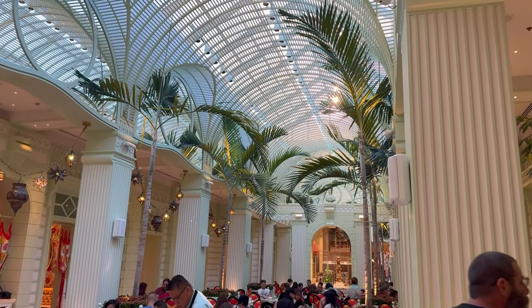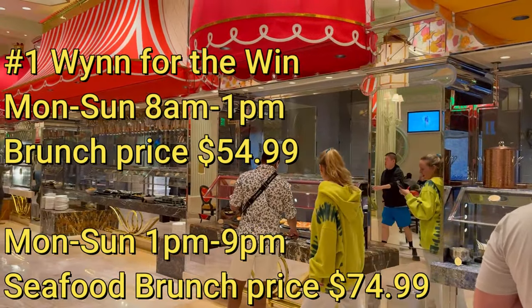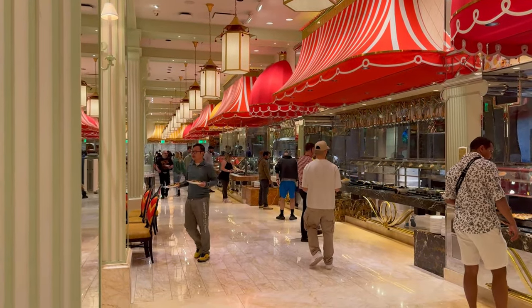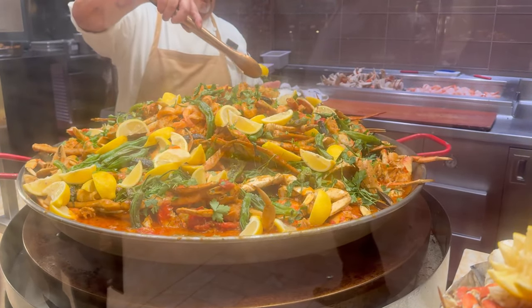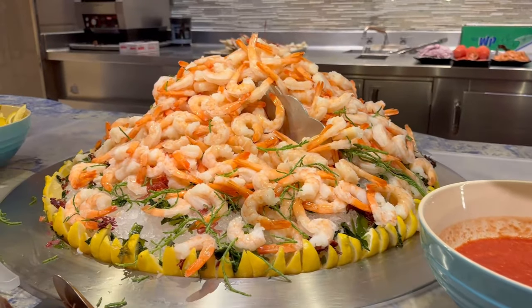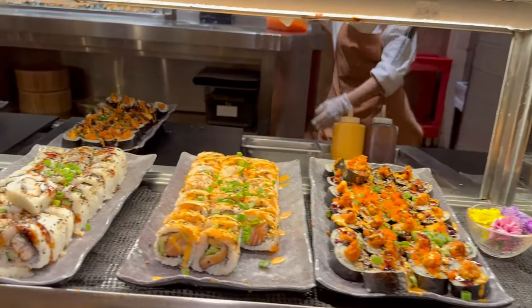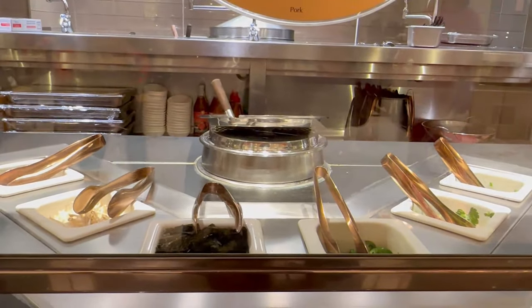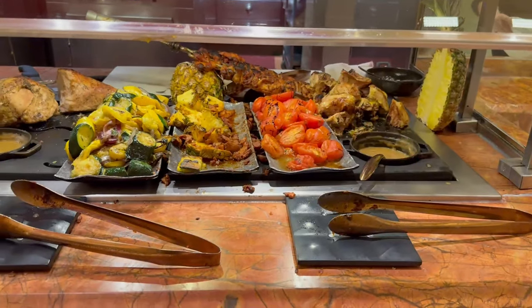Our number one buffet is Wynn Las Vegas. Wynn itself is a beautiful property, and that whole theme carries through into the buffet — it is absolutely gorgeous. The food presentation is stunning, and they have options not found at any of the other buffets, including caviar. If you're a seafood lover, I recommend Wynn Las Vegas — they have two different types of crab. They even had sushi that I liked, which is rare for a buffet. I also loved the ramen station with a variety of toppings for your soup. Lines can get very long, so I do recommend making a reservation.